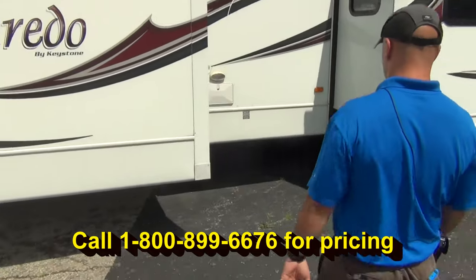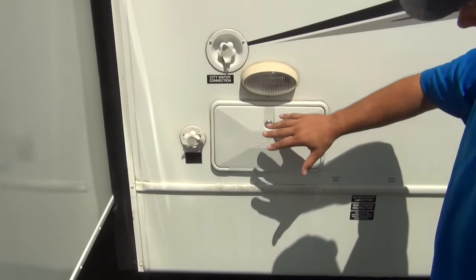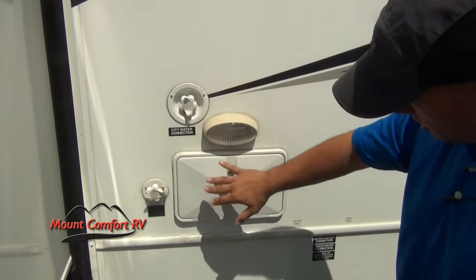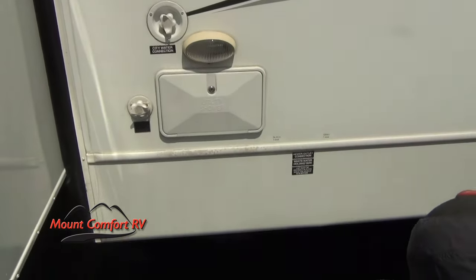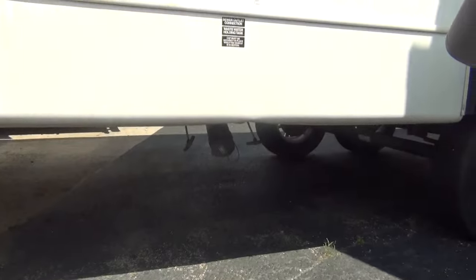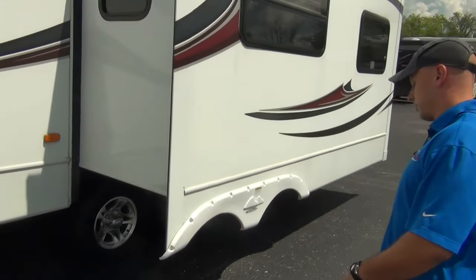And then as you come over here — the business area of the trailer — we've got our utility shower, our outside shower, a nice light so you can see what you're doing if it's dark out, your city water connection, and your black tank flush. Under here we've got our gray and black tank knife valves, and those are all above the freeze line, as this does come with a glacier package.